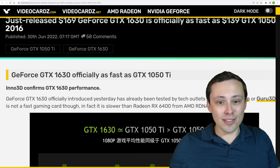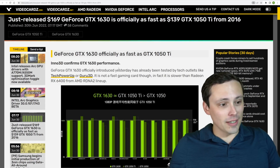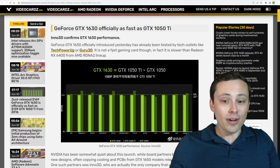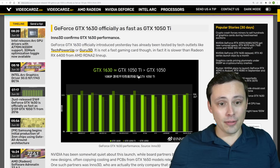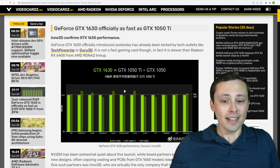What is this card supposed to be? Inno3D, who is a graphics card manufacturer, has actually posted their own benchmarks. What they're claiming is that this is basically a 1050 Ti replacement — a refresh of the 1050 Ti.